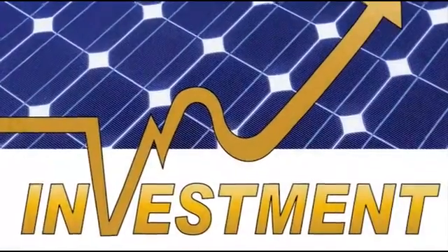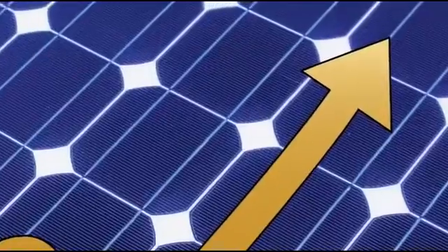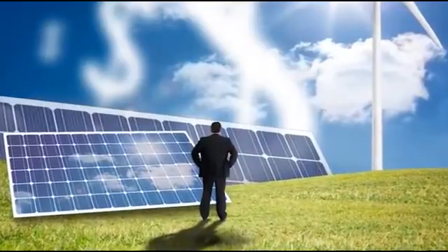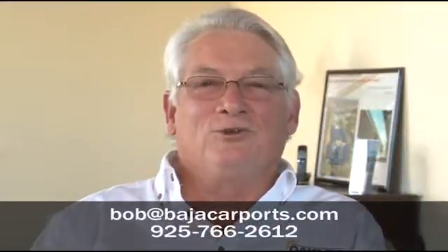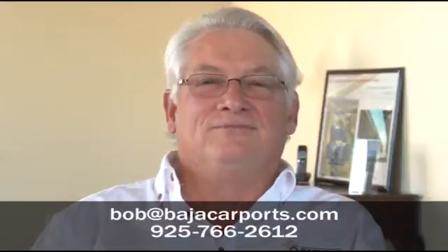So are you interested in generating additional revenue with your boat and RV storage investment? Your next step is to reach out to the professionals at Baja Construction and find out if your existing or planned project is a good candidate to make money from the sun. If you think it's going to make some money for you like it has for me, give me a call. I'm Bob. Thank you for your time.